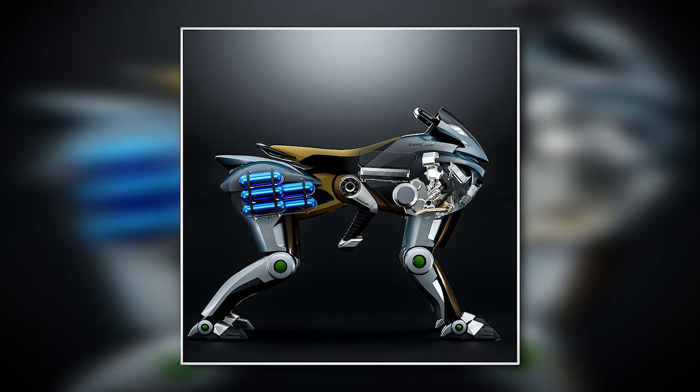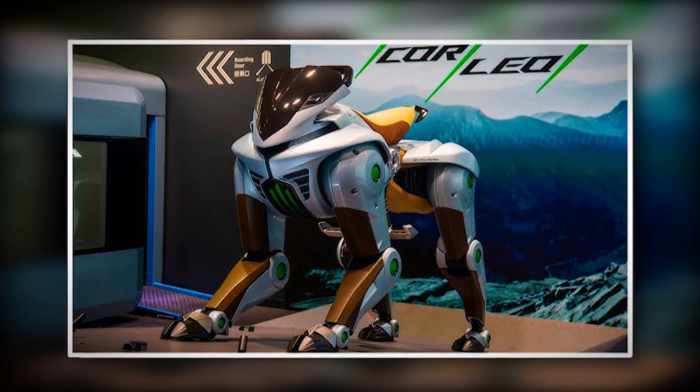Suzuki Mokba or Kawasaki Corleo — would you get either of these? Let me know in the comments section.